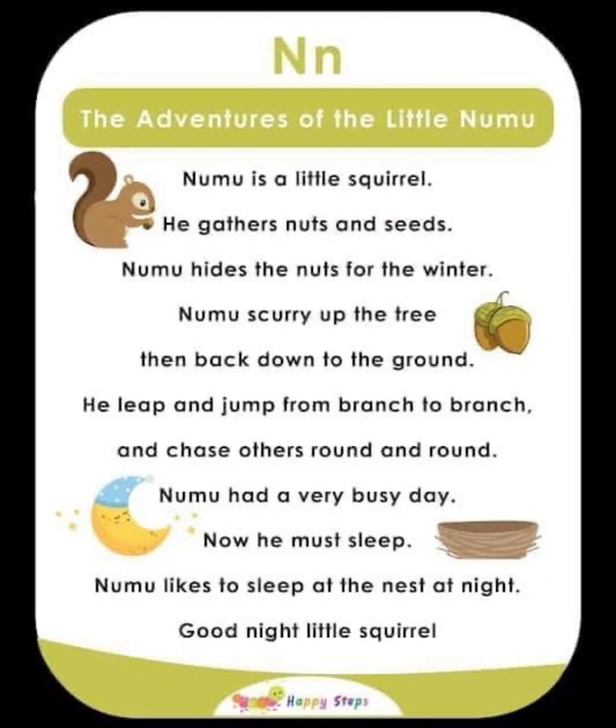N — The Adventures of Little Noomu. Noomu is a little squirrel who gathers nuts and seeds. Noomu hides nuts for the winter, scurries up the tree, then back down to the ground, leaping from branch to branch. Noomu had a very busy day. Now he must sleep. Noomu likes to sleep in his nest at night. Good night, little squirrel! For alphabet N: N, nuts, nest, night.